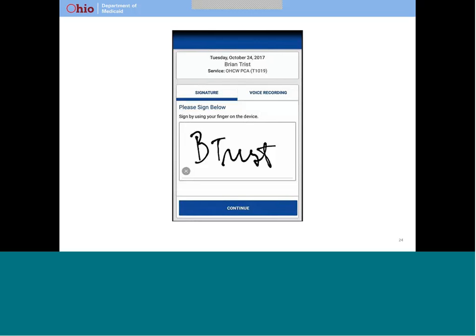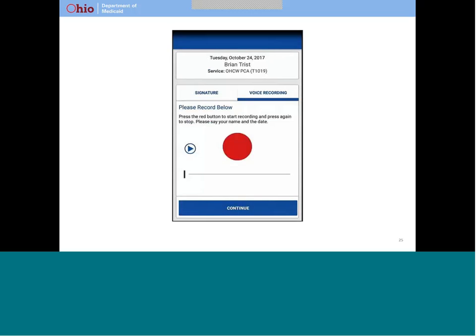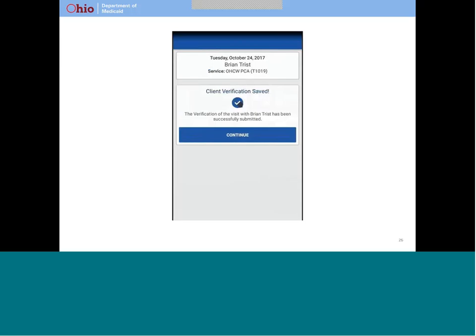Otherwise, you can select the button labeled voice recording just above the signature box. If you choose to provide a voice recording, this screen will appear after you select the voice recording button. Hit the big red button in the middle of the screen and say your name and the date. Press the red button again to stop recording. This screen appears to let you know that your verification information was saved. Notice that your caregiver cannot tell whether you confirmed or denied the information they recorded with the device. Now you can hand the device back to your caregiver.